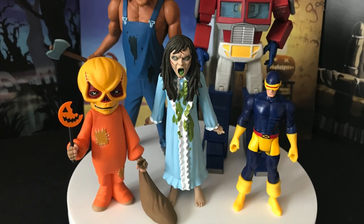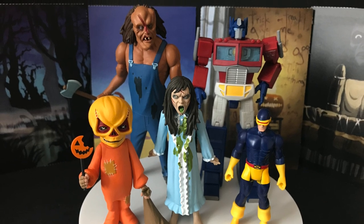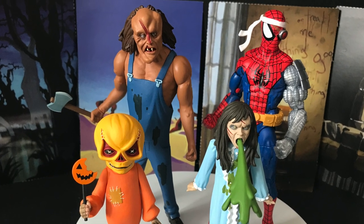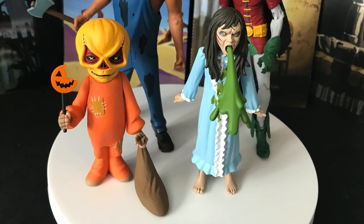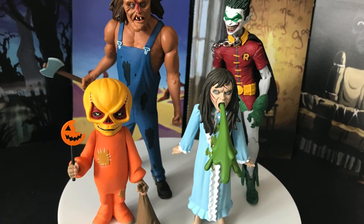If you're wondering how they pair with other figures from other lines, they are in that six-inch realm. Victor Crowley is the tallest of this particular wave. You can see various lines, other brands, other companies — they'll fit in nicely for what you want to do, but they are very cartoony.